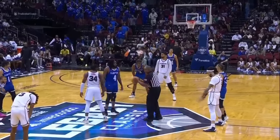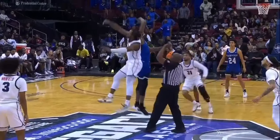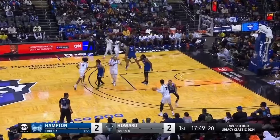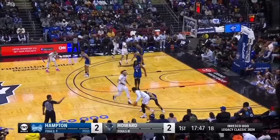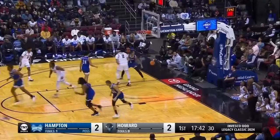Six free throws in that game, so Hampton must defend without fouling. Very talented player was hurt, but he's been back the last few games. Great size in the backcourt for the Bison. Campbell can get up.